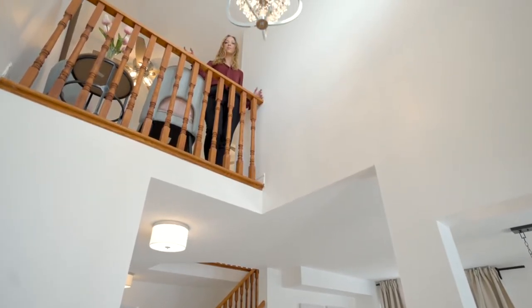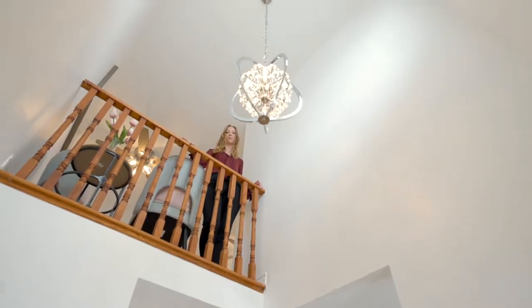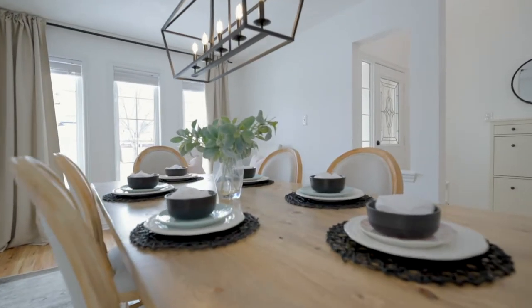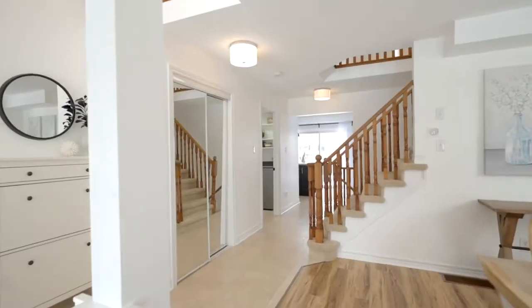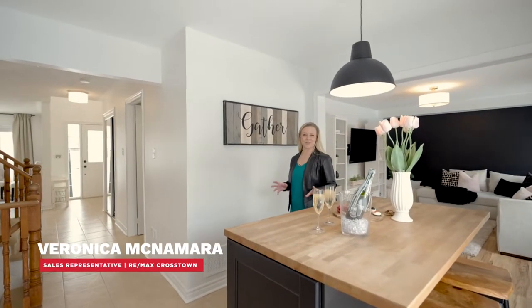You're automatically greeted by this bright Juliet balcony, which highlights the fresh painting and lighting throughout. This open concept main floor is great for entertaining or watching your kids while you're cooking.